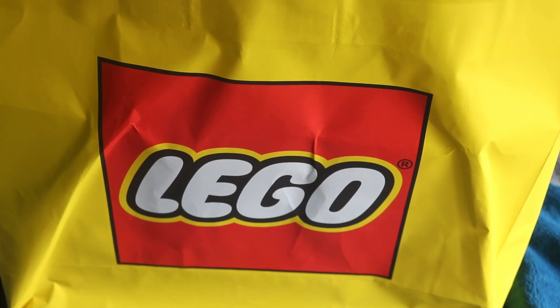G'day folks and welcome to my 10th LEGO store haul on this channel, and this will be my very last LEGO store haul on this channel for 2023.